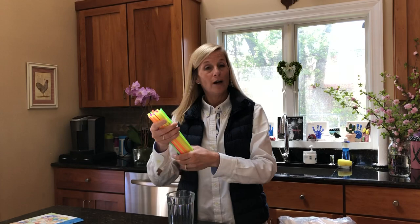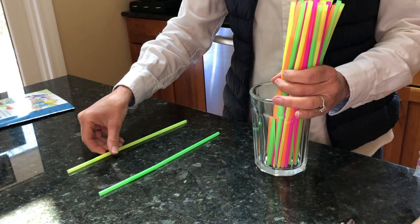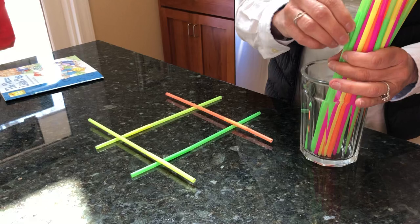Straw, right! Well, I don't have straw but I have straws — mine are very colorful. If you have straws at home, or if you don't, maybe you could try to use little rolled-up pieces of paper. What I'm gonna try and do is build a house out of straws. So let's see — I'm gonna put down some straws this way and some straws this way. Kind of looks like a square almost.